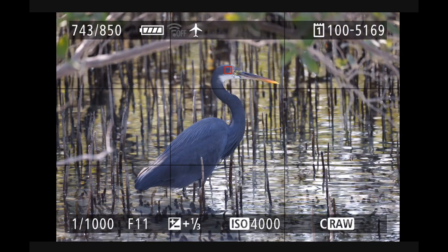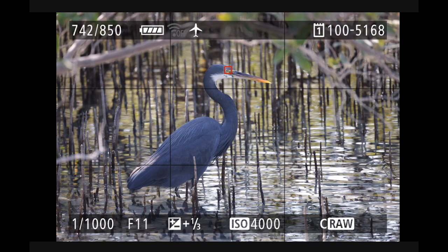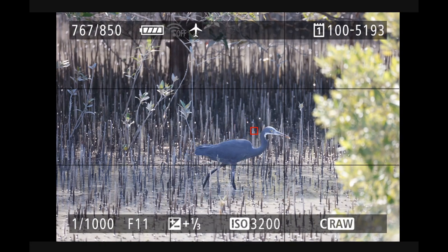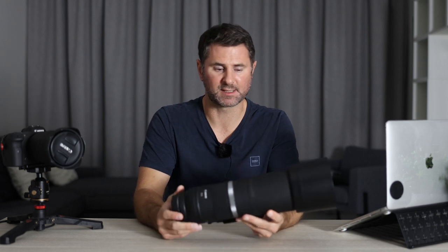The R6 and the R5 handle those high ISO values quite well. But I don't think you really want to go any higher than 6400 if you want a clean image. Because at f/11 you can't change the aperture — the only things you can change are your shutter speed and your ISO. You need to maintain a reasonably high shutter speed to capture fast-moving subjects, so you're going to have to ramp up the ISO. I wouldn't personally want to go higher than 6400 on either the R6 or the R5.